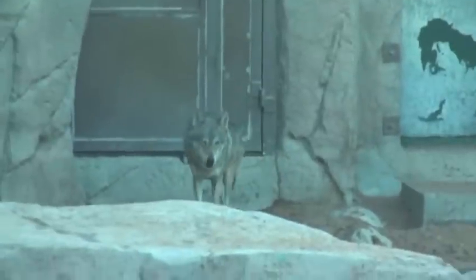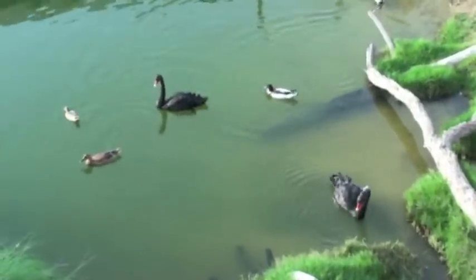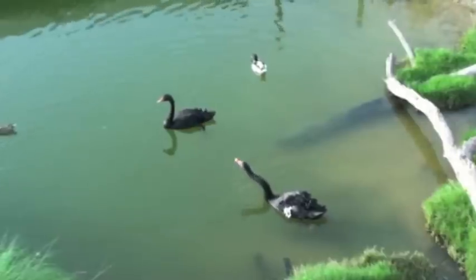The Arabian wolf is a subspecies of the grey wolf and has adapted to desert living. Here we are in the aquatic aviary with these black swans, which are endemic to Australia. They are nomadic birds with no set migratory pattern.